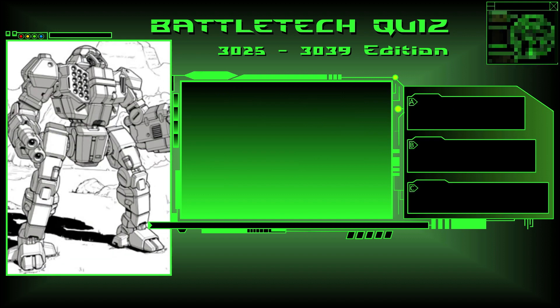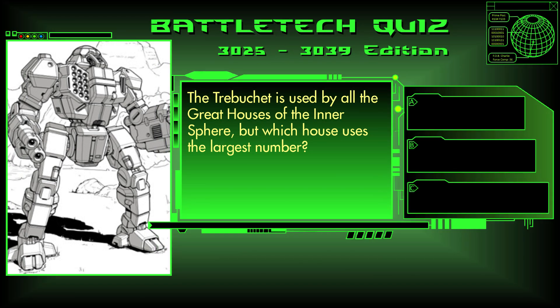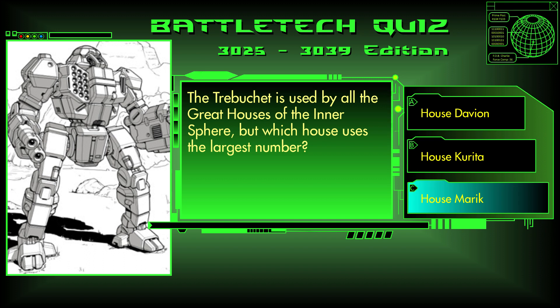Question 19. The Trebuchet is used by all the great houses of the Inner Sphere, but which house uses the largest number? House Davion, House Kurita, or House Marik? The answer is C, House Marik.